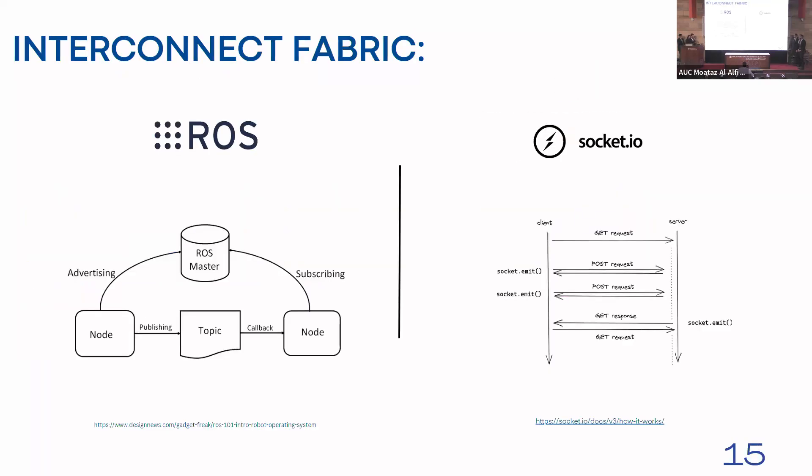Then we have the interconnect fabric, composed mainly of the Robot Operating System and Socket I/O. ROS is an open-source framework for building robot software, providing a set of libraries, tools, and conventions that simplify robotic application development. It is mainly composed of three components: the ROS master, ROS nodes, and ROS topics. Whenever a ROS node is brought up, it notifies the ROS master with the topics it will be publishing and subscribing to, and the ROS master orchestrates the communication between different ROS nodes.